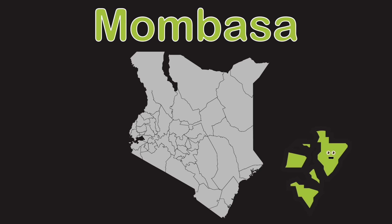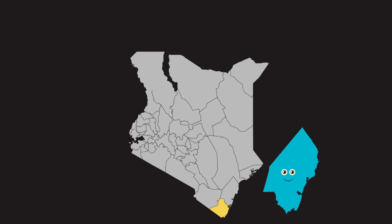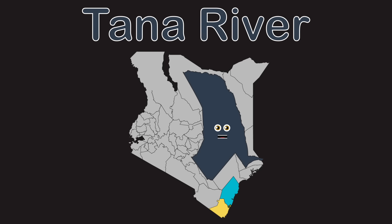I'm Mombasa, a Kenyan county you see. Kenya's southernmost point is Kwale County. Kalifi county touches the Indian Ocean here. Tana River county has a crescent coast that I share.